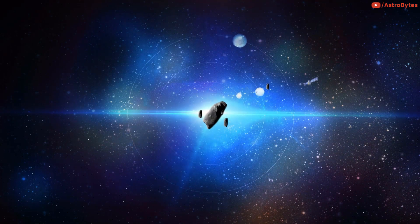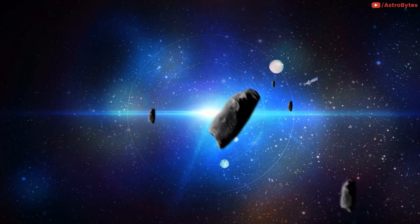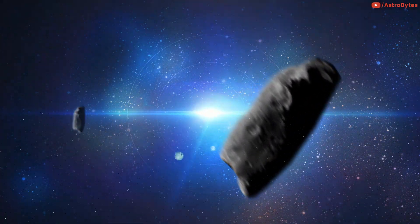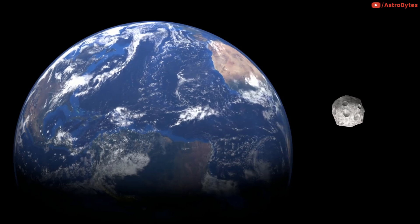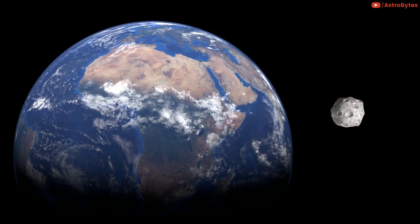Earth has captured a tiny object and pulled it into orbit. The asteroid, known as 2020 CD3, is only the second asteroid known to orbit Earth. And while it won't last, this asteroid acts as a temporary mini-moon whirling around our planet.